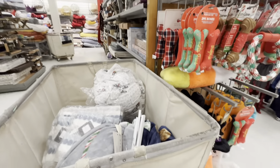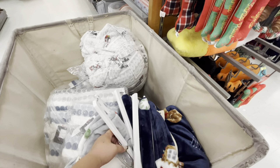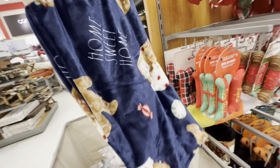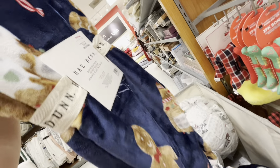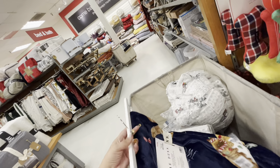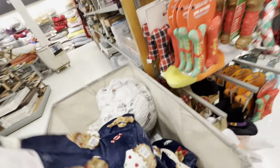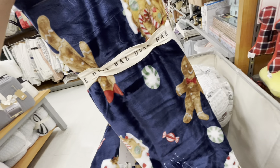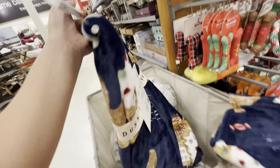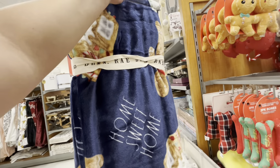Look what I found — someone had mentioned in one of my previous videos that I missed this blanket, and here it is! It's the rayon gingerbread blanket, and there are two of them. I already bought a dark blue gingerbread blanket, but I'm not sure which I prefer. I'm going to take this one and decide later — my mom wants one too.